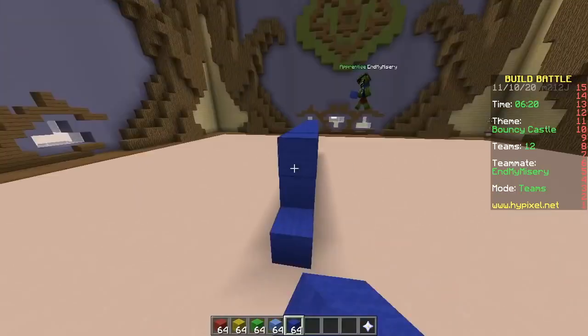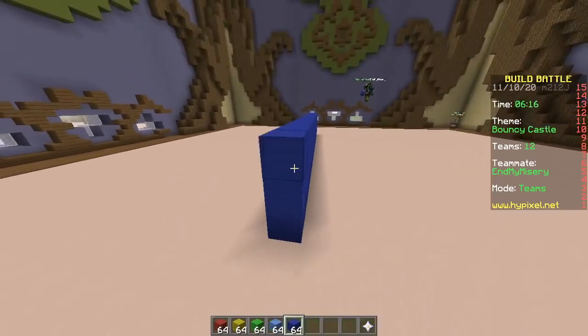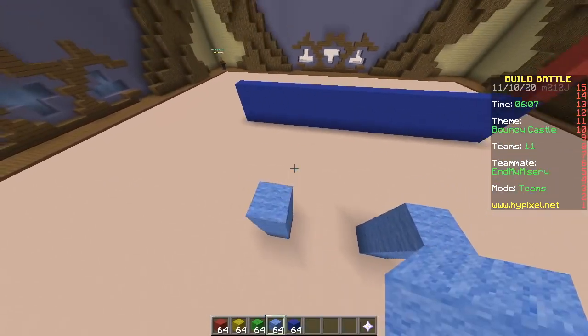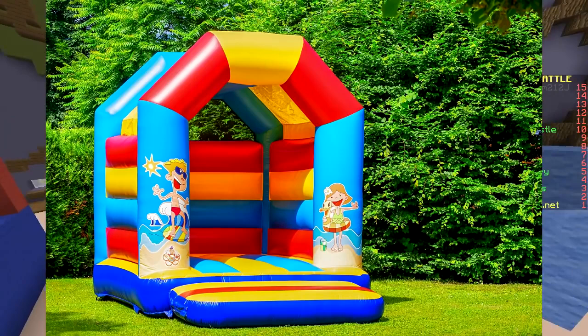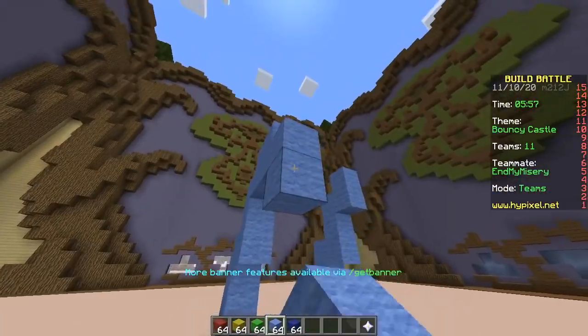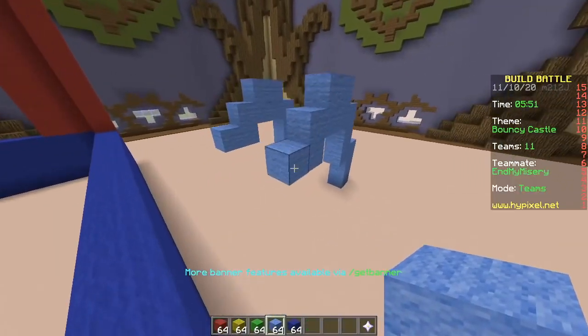To make a bouncy castle, you just make a castle but with childish colors. Childish? Bouncy castles are no child's play. Yes, they are — do you know how dangerous they are? They're pretty safe, it's all soft. You can bounce into other people. Have you thought about that? Very dangerous. Think twice before you enter the bouncy castle.